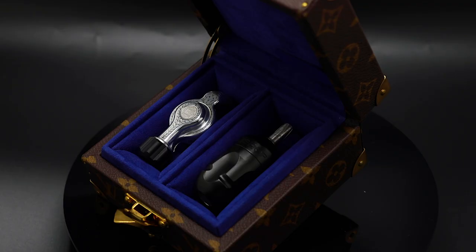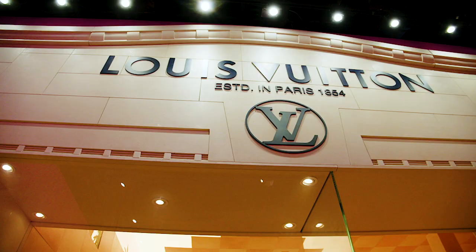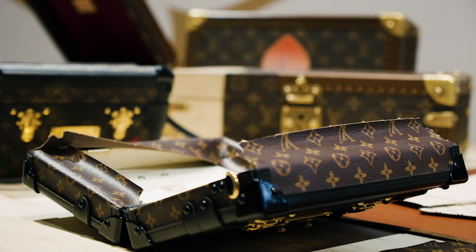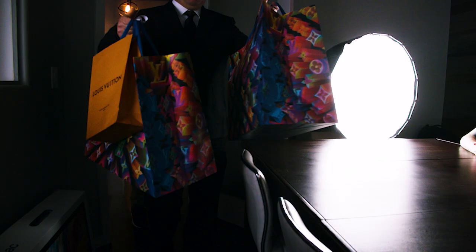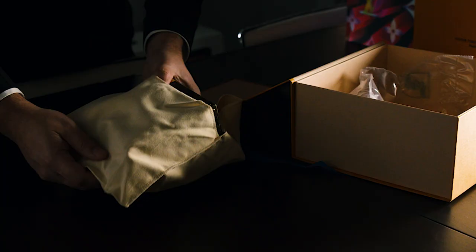Bishop Rotary set out to make the most expensive tattoo machine in the world. We commissioned Louis Vuitton, a leader in luxury fashion, to handcraft cases for these special tattoo machines. These five cases were handcrafted by Louis Vuitton in France, custom fitted for each of these machines.